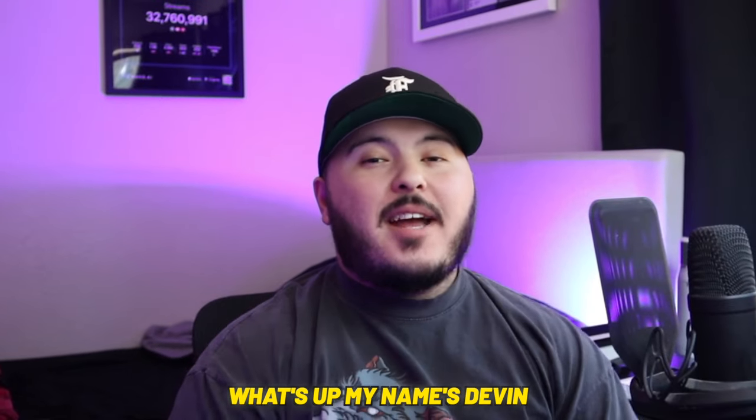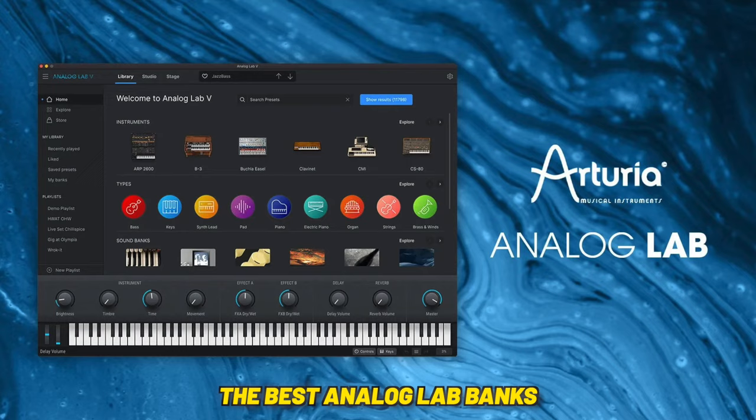What's up, my name is Devon, also known as Prop by Infinite. Today we're gonna be talking about the best Analog Lab banks that you can get right now. Let's get it.